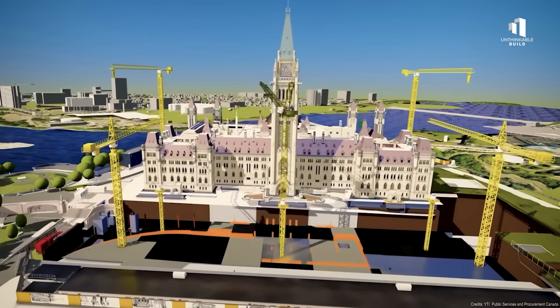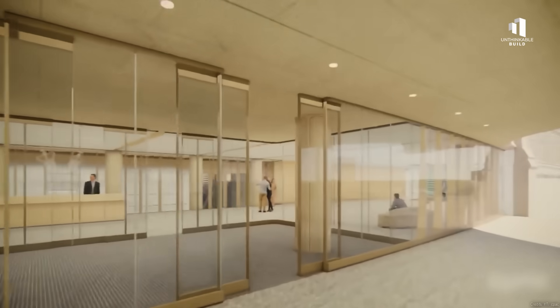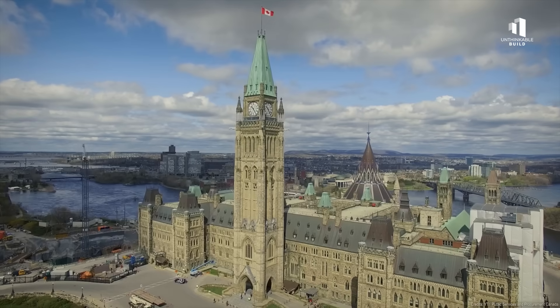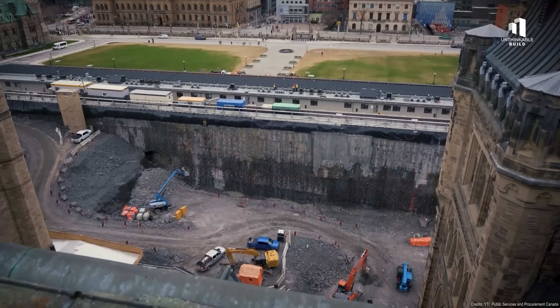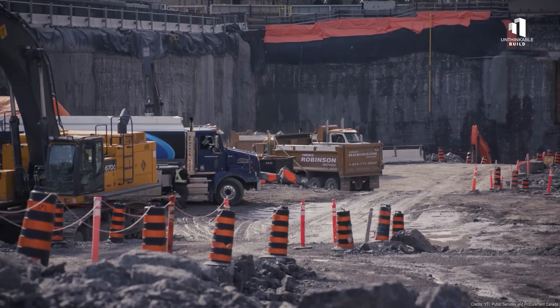The aim was bold: create an underground welcome center and carve out entirely new basement levels under a structure that had never had any. This space would eventually link the east and west blocks, bring all visitor security operations underground, and modernize how the public enters Parliament — all while leaving the historic building above untouched. It felt like strengthening a cathedral by tunneling out the ground beneath it, an engineering move as delicate as it was daring.